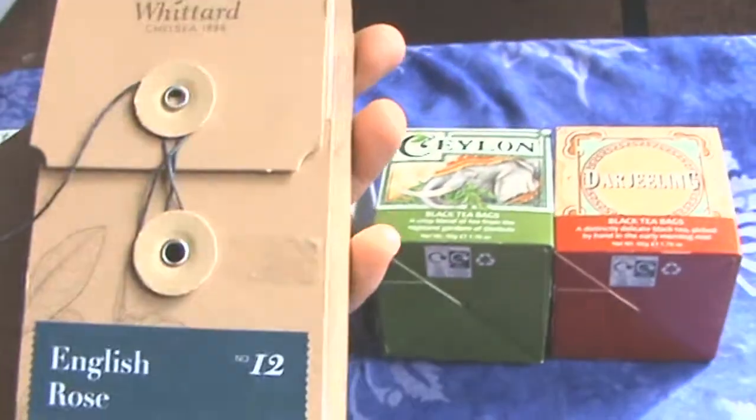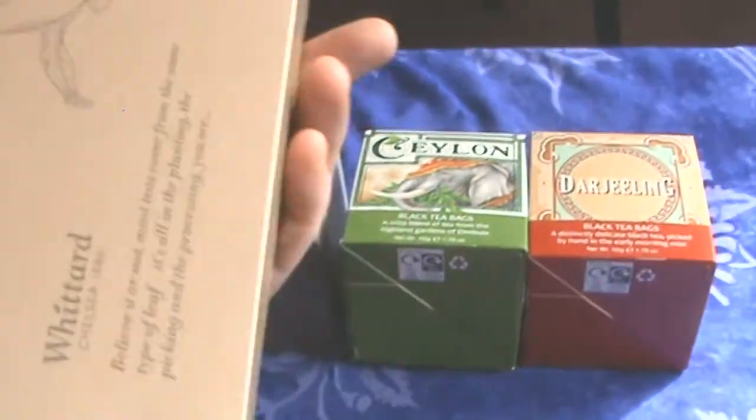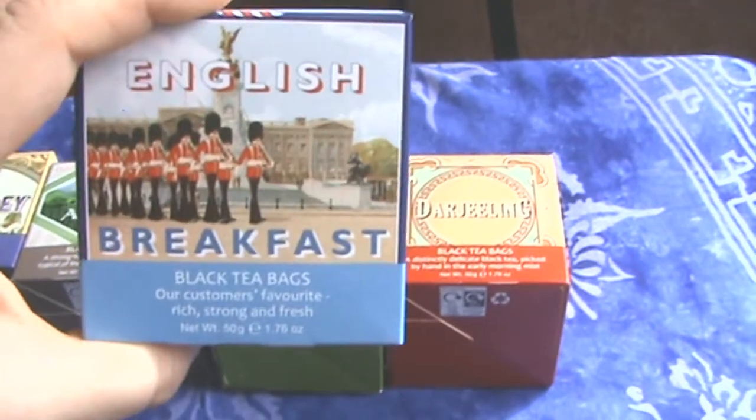So this should be interesting — lots of floral notes, hopefully. It's going to be quite sweet, maybe. But then again it is a black tea so it might be a little bitter. So let's have a look at the teas as well — we've got our English Breakfast, which is sort of the standard tea variety.